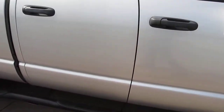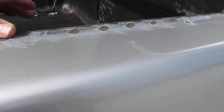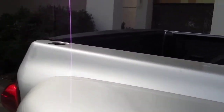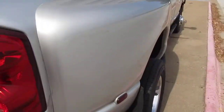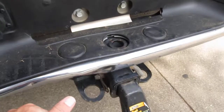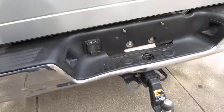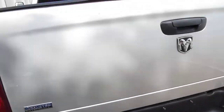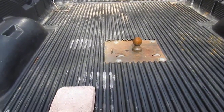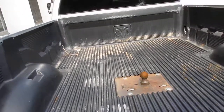There are a few blemishes on the bed. It looks like the previous owner had a toolbox and you can see where it rubbed the paint, but if you get a set of those little bed caps that'll cover that up. On the rear of the truck the bumper has a couple of dents — that's just from backing up to a trailer and getting a little too close. There are a few little dings on the tailgate.